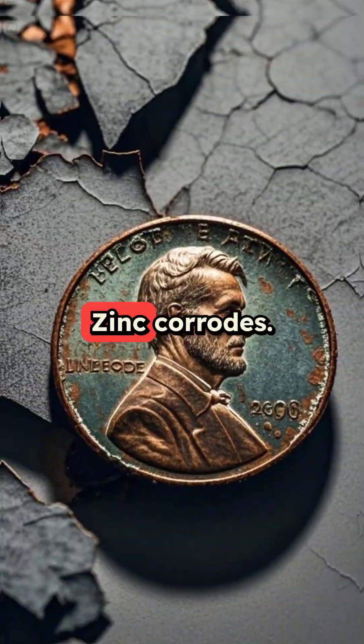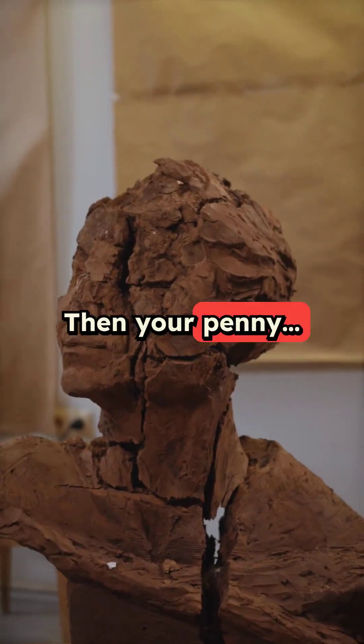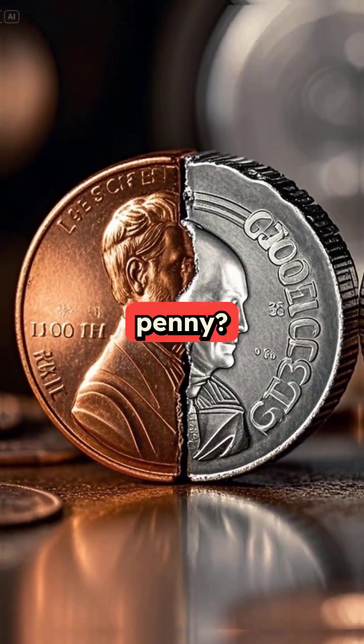Here's the catch: zinc corrodes quickly, especially if the copper shell breaks. Then your penny melts from the inside. Ever found a split penny? That's why.